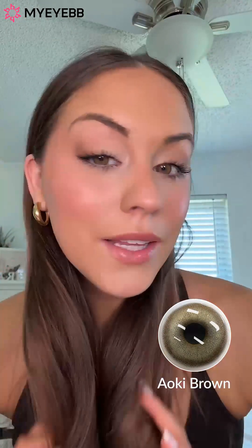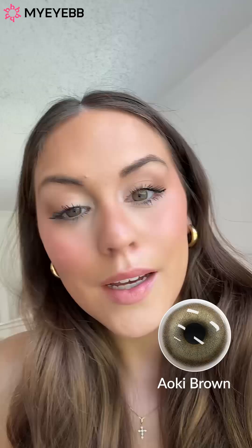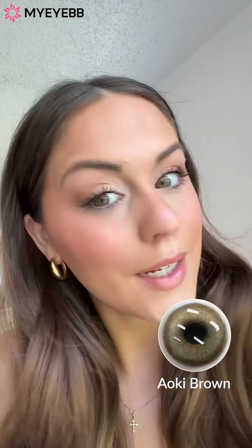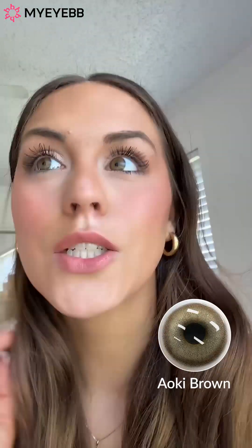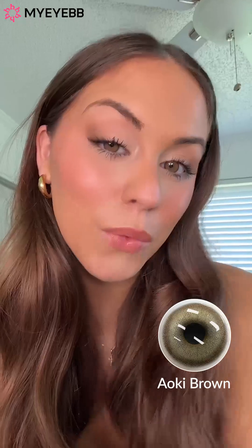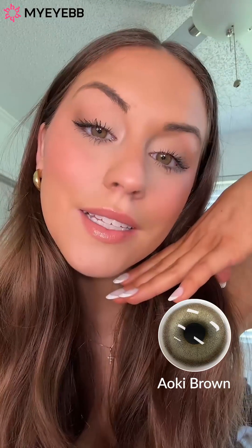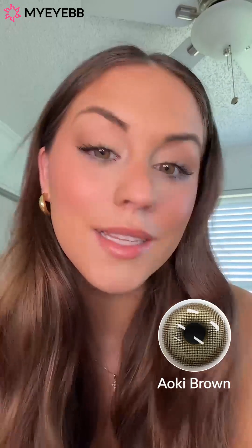I low-key feel like they look like the contacts they used in Twilight to cover up their red eyes. These are beautiful. Here's a quick view in natural light — these are gorgeous. And I think, honestly, because they're closer to my eye color they look more realistic. One last look — these are so, so pretty. I can't get over it. They look so amber. I love it.